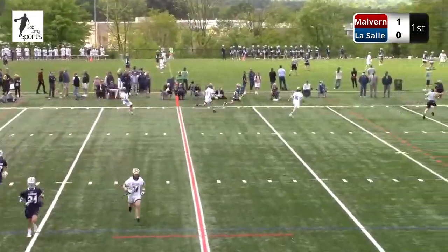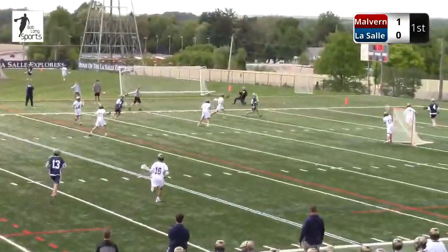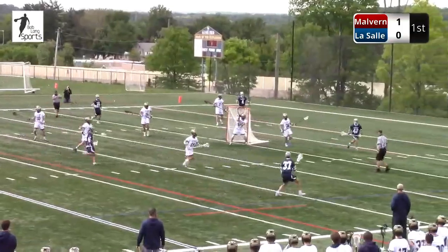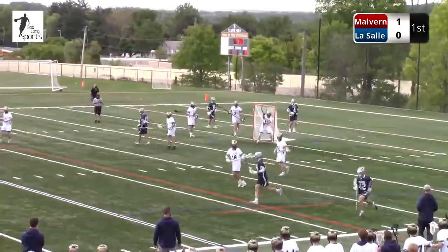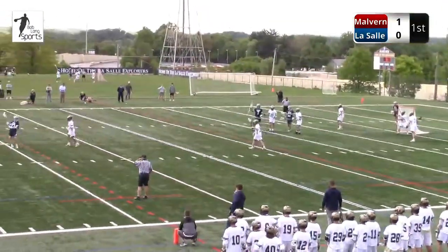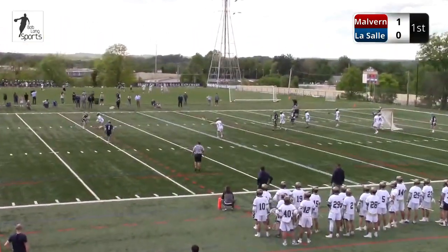Number 42 in there on the scoop and up the field they come. If you're LaSalle and Malvern starts winning faceoffs today, you've got to watch out because the game plan is to try to win faceoffs early, try to control possession, slow the game down. But if Malvern scores here, maybe an early timeout for LaSalle to regroup.